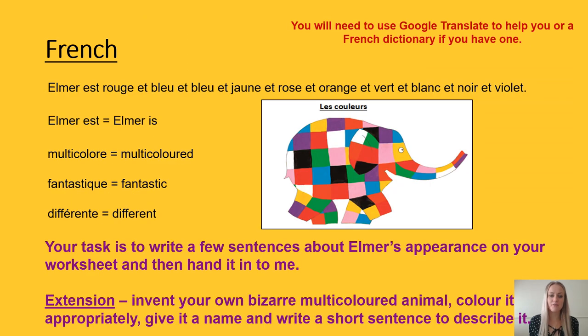As an extension, invent your own bizarre multicoloured animal. Colour it inappropriately once you have drawn it, give it a name, and write a short sentence to describe it. Please hand in your work to me via Microsoft Teams afterwards if you do complete this extension.